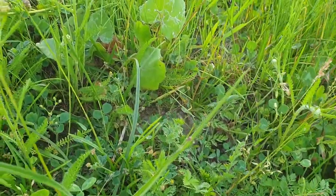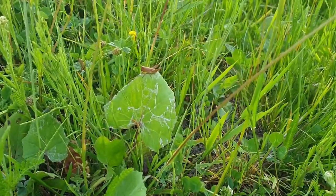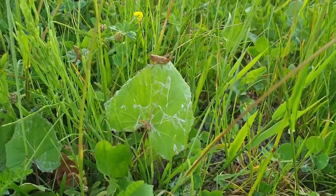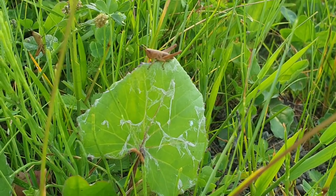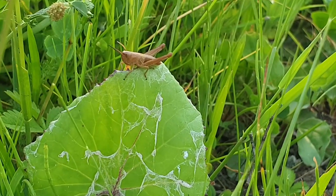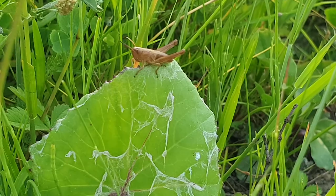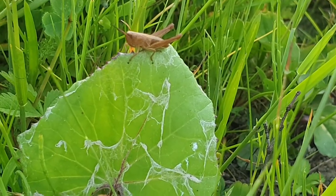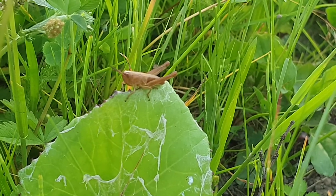And I just spotted a cute little dude! A cute little grasshopper having a rest. I wonder what you're thinking about.